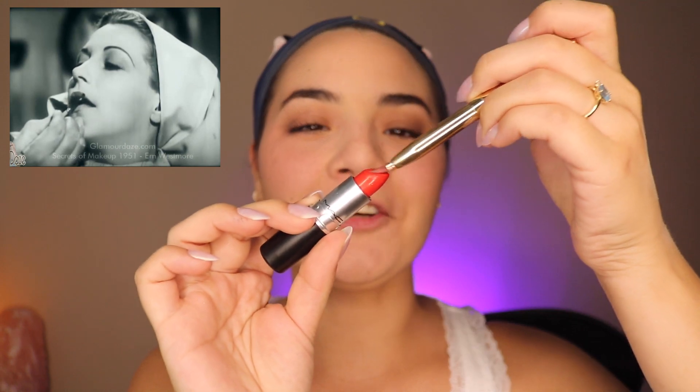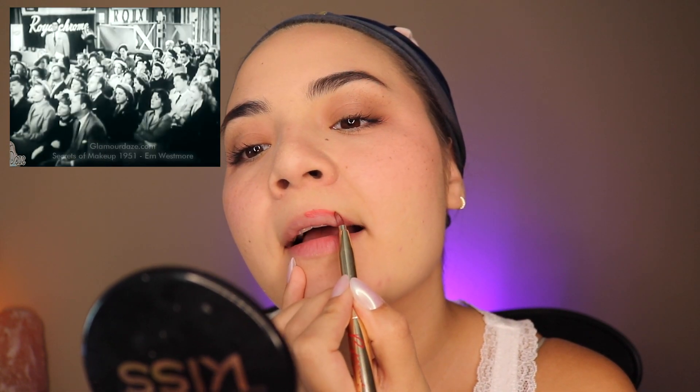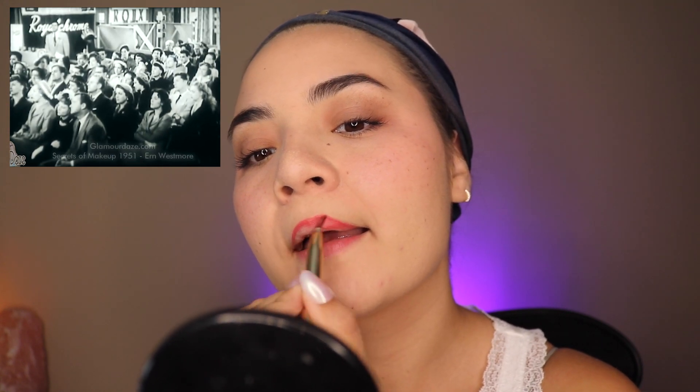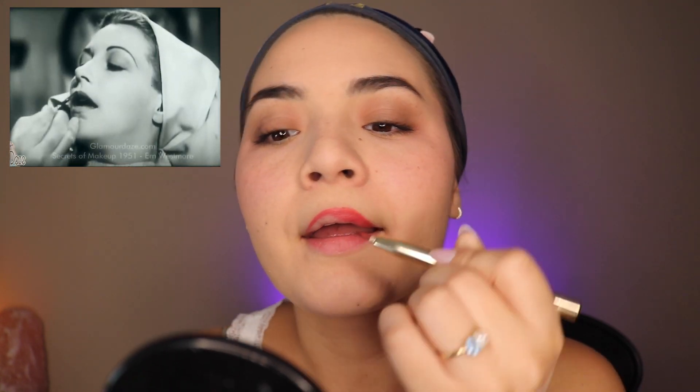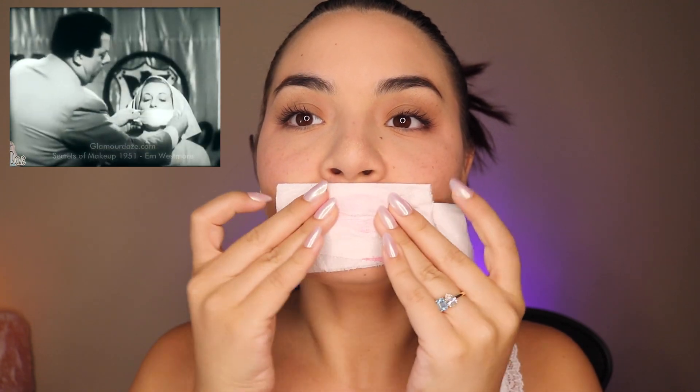Now we're getting to the lips — I'm really excited about this part. He does use a lip brush, which I have. I'm going to go into a red lipstick because it's the 50s. He goes in from the top and follows the corners down. The tutorial says never match your lip rouge to your nails, but you may match your nails to your lips. He then went in with a tissue and blotted by folding it and pressing like this.